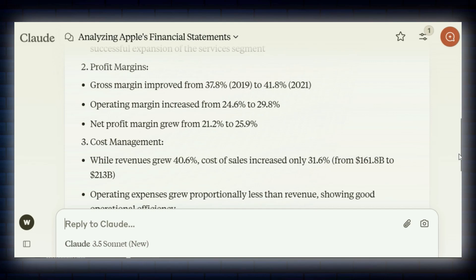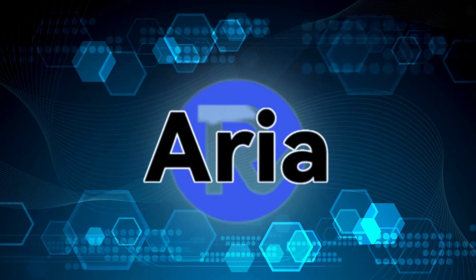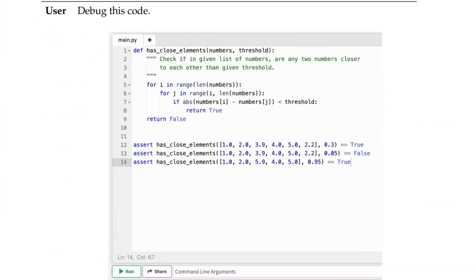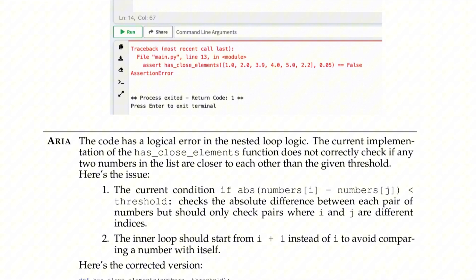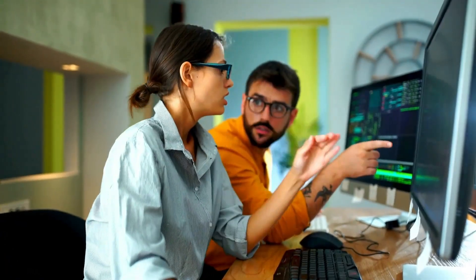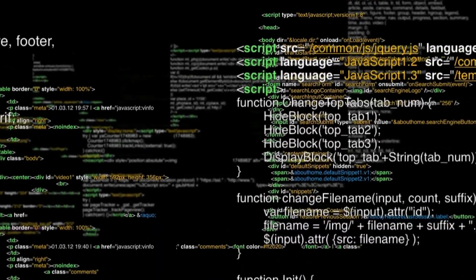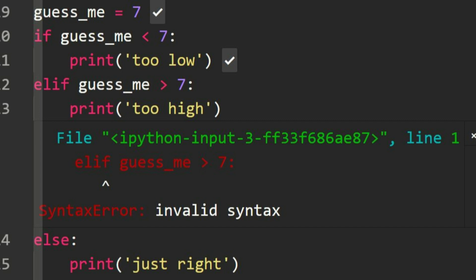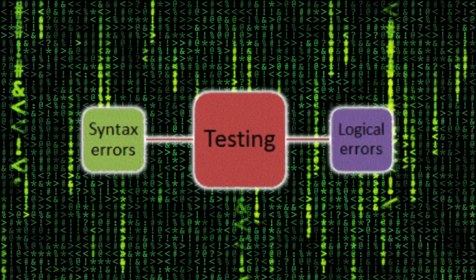No open-source AI has pulled off this kind of comprehensive analysis before. During a coding tutorial test, Aria didn't just passively watch — it actively spotted and fixed a tricky bug in a nested loop. That's like having a senior developer looking over your shoulder, catching mistakes before they cause headaches. Most AIs can spot basic syntax errors, but understanding complex logic flaws? That's next-level stuff.